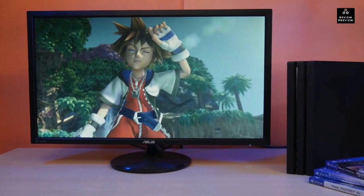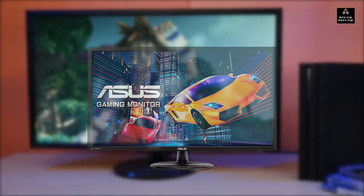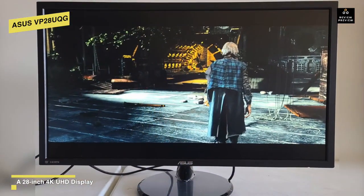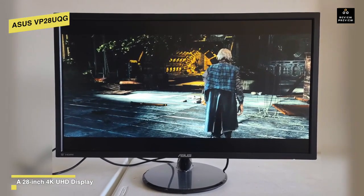ASUS VP28UQG: If you want 4K but can't afford a high refresh rate monitor, this ASUS may be the answer. It's surprisingly cheap for a 4K 28-inch panel and is fully compatible with the PS5 thanks to its HDMI 2.0 interface. ASUS has also included DisplayPort 1.2 connectivity, so this monitor can work in tandem with a computer.